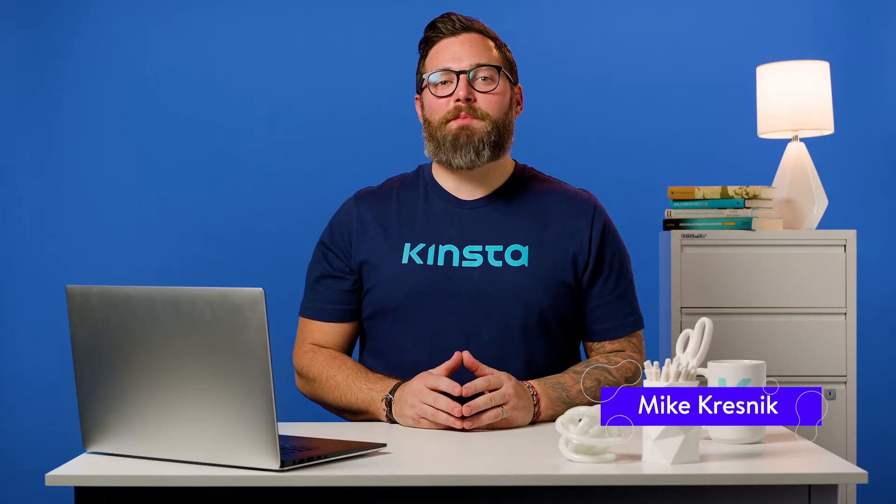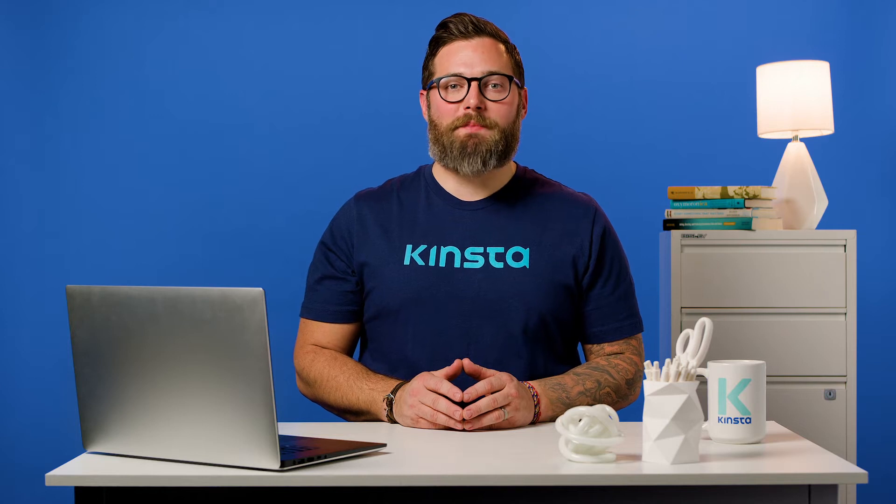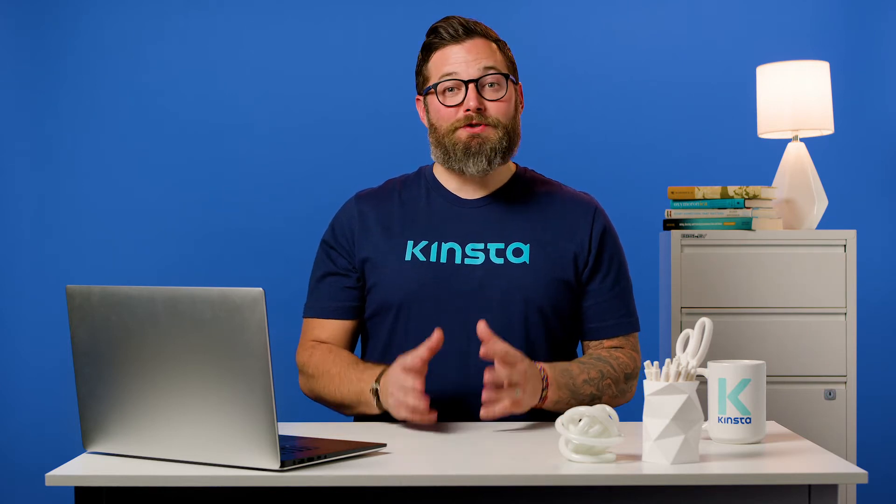Hello, I'm Mike. Welcome to our nine-part video series, 76 Proven Tactics to Drive Traffic to Your Website. Today, we'll be talking about technical improvements that'll do just that.